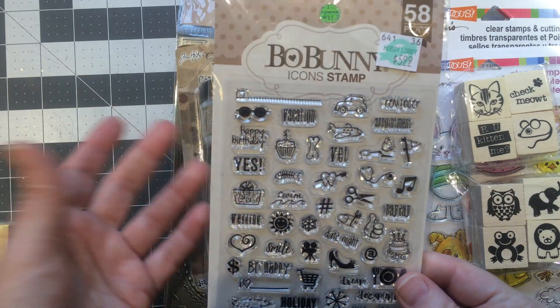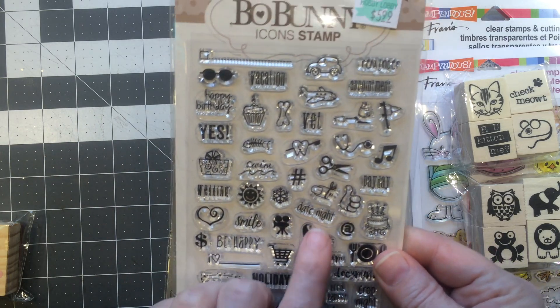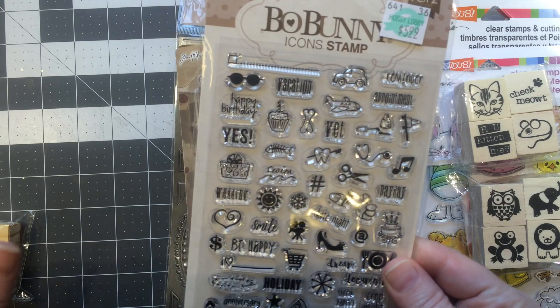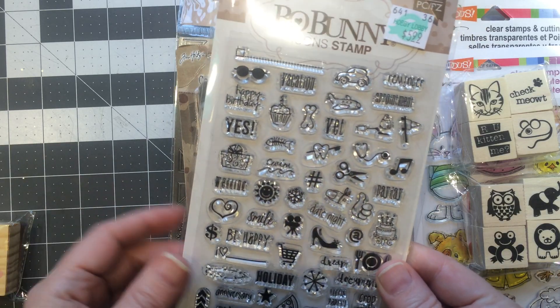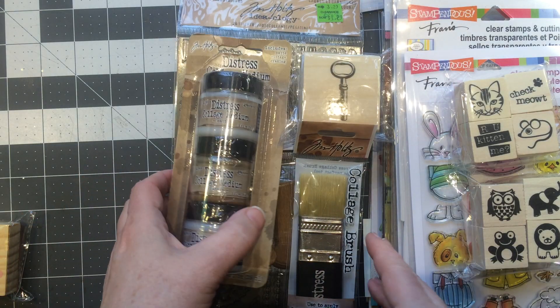They also had the emoji set. My main thing — I love that little scissors, and I'm thinking I'm going to put that on the back of my card. Really cute set.